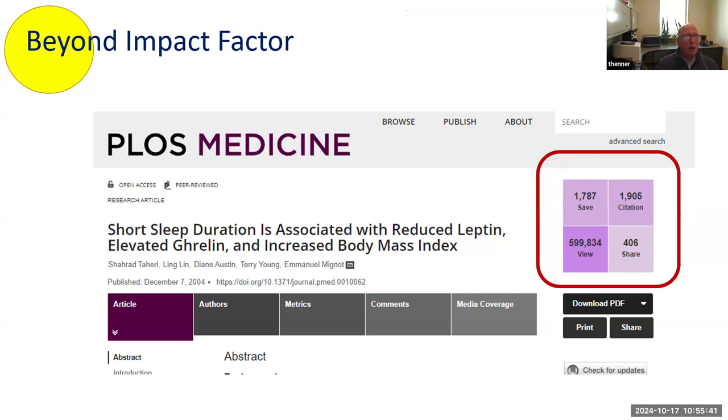Beyond impact factor, you can go to a journal website and discover not only the impact factor, but very detailed information about the use of a particular article — how many people viewed it, how many saved it, how many cited or shared it. This is a more contemporary and, in a way, more valuable indication because there's more immediacy. You don't have to wait for the article to be read and others to publish and cite it. It tells you: if I publish in this journal, people are going to see it.